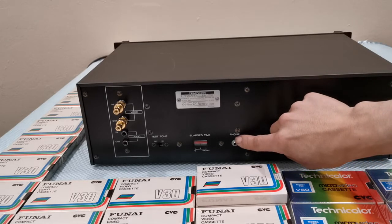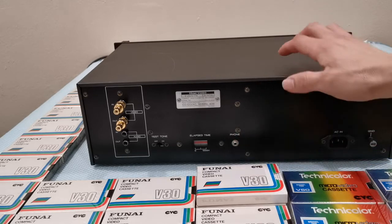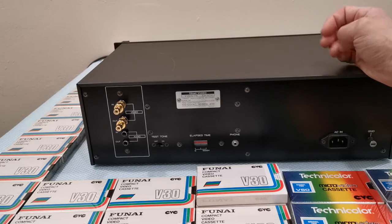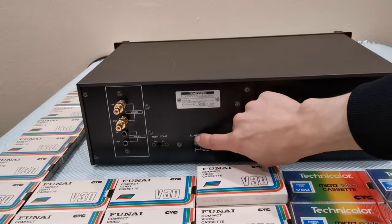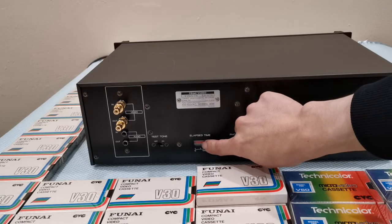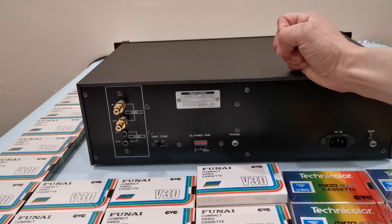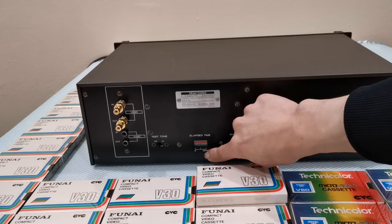It has a phone jack — it doesn't say headphones because it says mono. This machine only records in mono audio; it is not stereo. It would have been really neat if it did, but it doesn't. It also has an elapsed time slider here — I'm not sure if it is operational or not. This probably recorded the hours of runtime on the drum. I can see it goes from zero to 1000 hours.